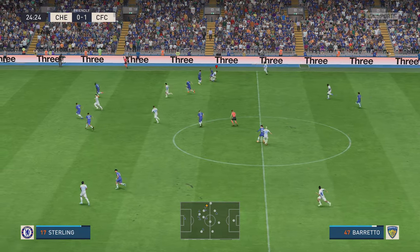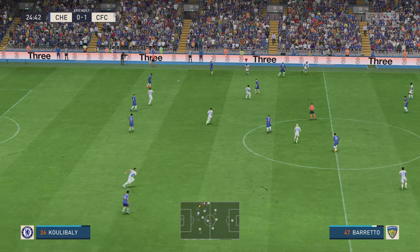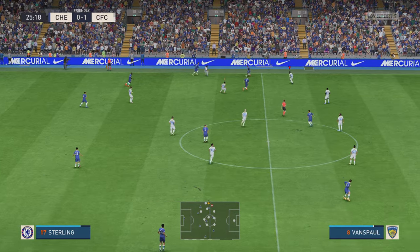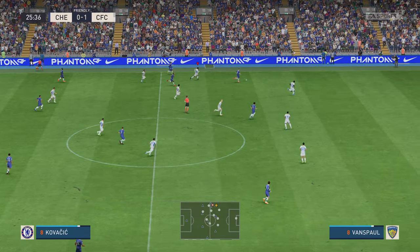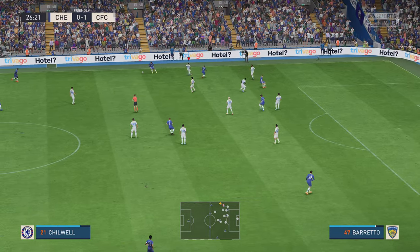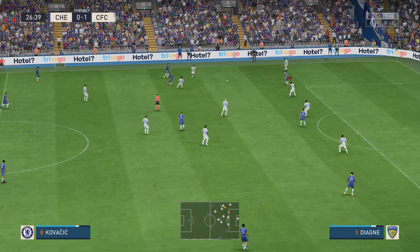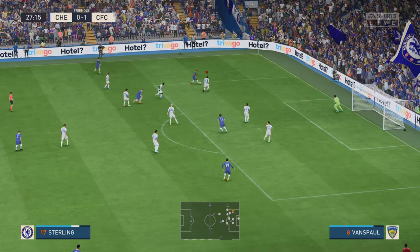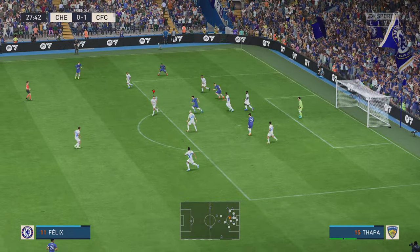Doing well to keep possession but just like that, possession changes hands. Sterling, here's Kovacic — good movement. Kovacic now with Sterling — determined block.